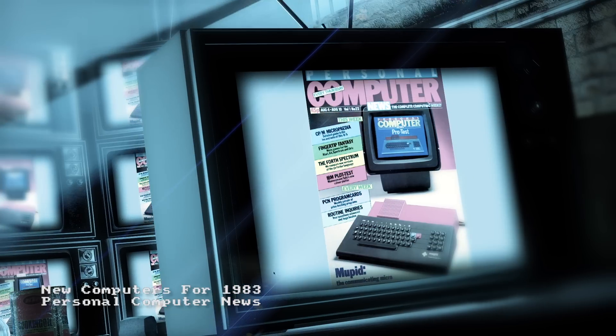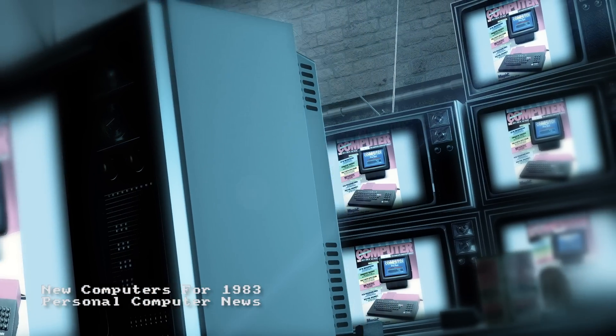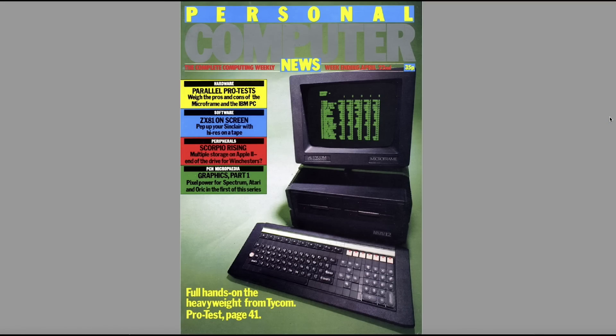Hello and welcome to ChinyVision. This time we're getting into the time machine and going back to 1983. A few weeks ago we looked at some issues of Personal Computer News at random — a UK-based computer magazine that ran weekly from April 1983 through to early 1985, a time when lots and lots of computers were being released, practically one every single week.